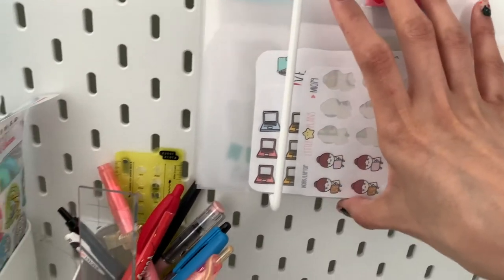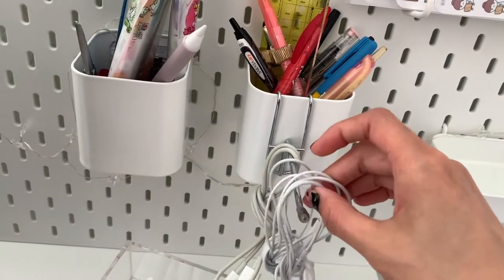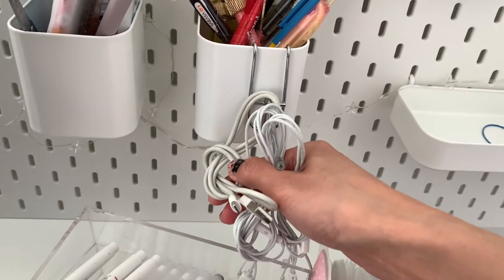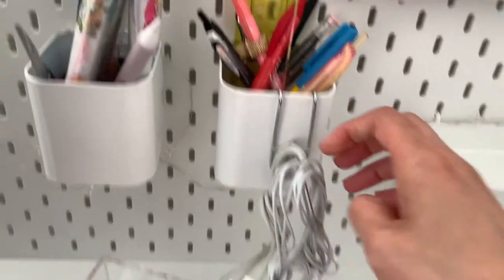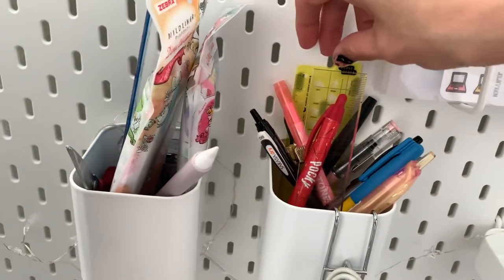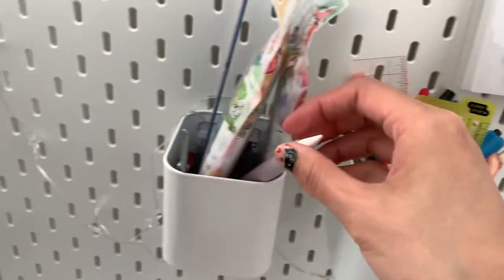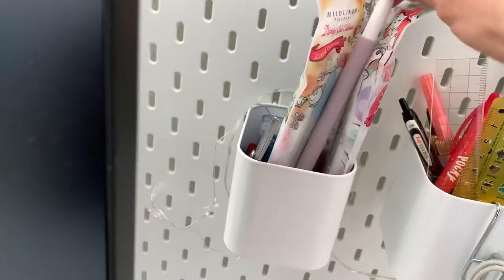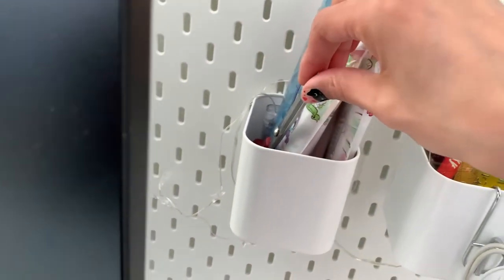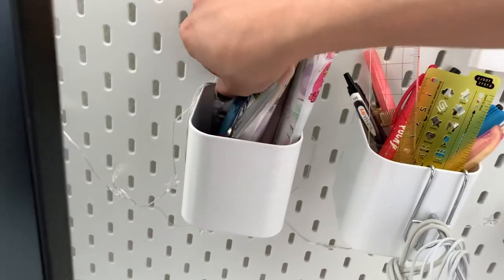Here I have a spot where I can store my different types of headphones, and then a wireless charging cable and other random pens. I also have my ruler so I can quickly grab it from here. On the left is everything else — ruler, pen, scissors and stuff like that — and I also have a spot where I can store my things.